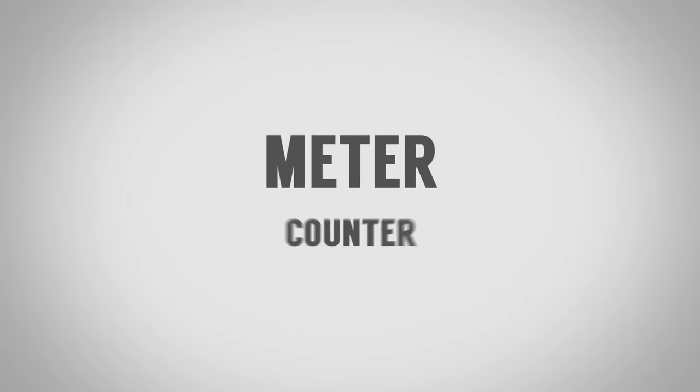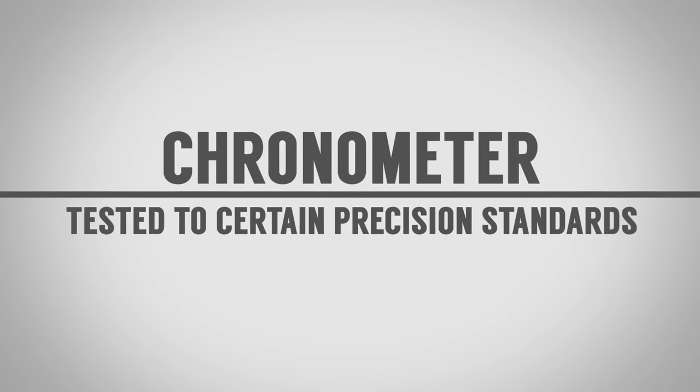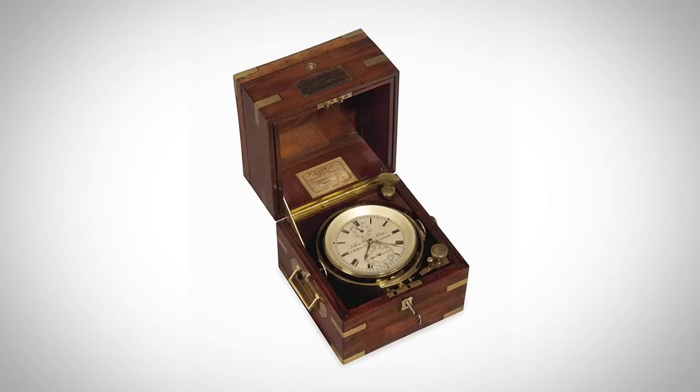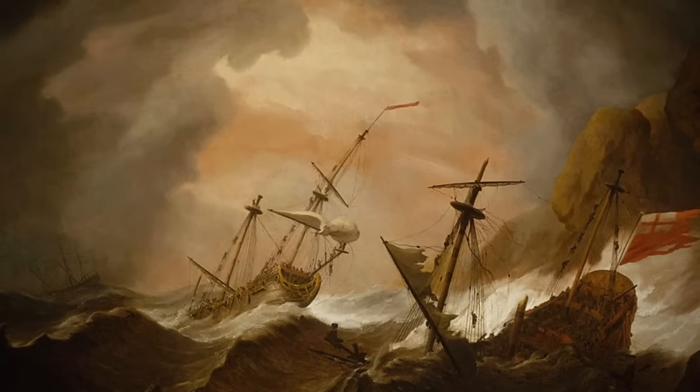The term chronometer comes from the Greek words chronos meaning time and meter meaning counter. It has recently become more commonly used to describe watches tested and certified to meet certain precision standards. But I want to talk specifically about the maritime chronometer, because this changed the way we were able to travel around the world. To understand how big a problem it was, let's go back to 1707 and the Scilly naval disaster.